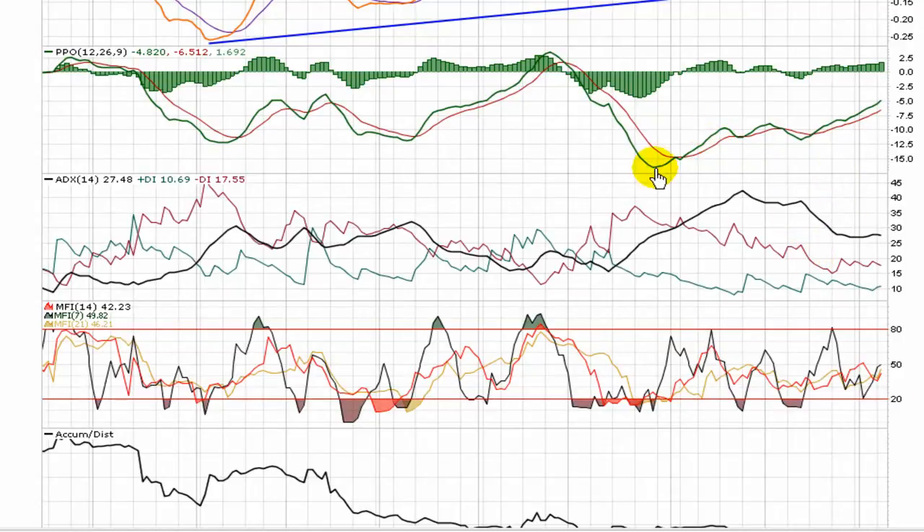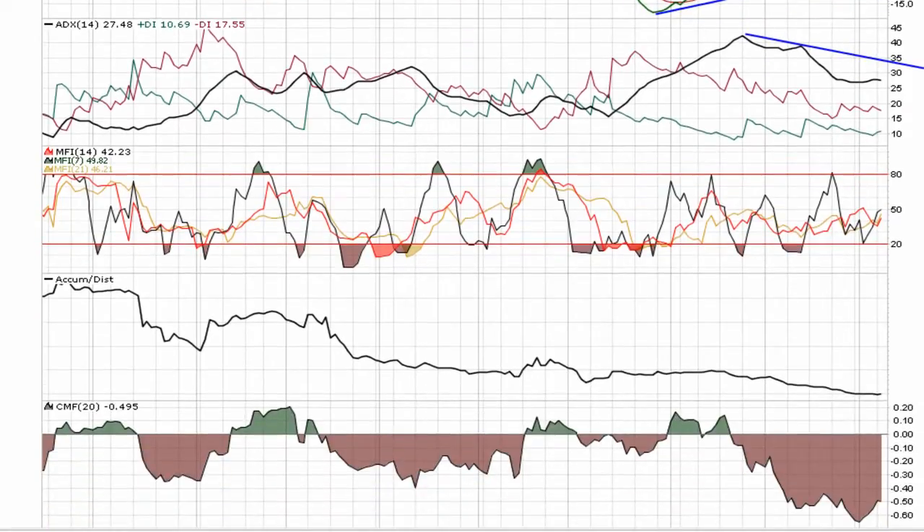An offset pinch. More importantly, the PPO shows a nice trend back towards zero. The ADX is coming back down off of highs, showing that the strength of the direction is losing some steam. The positive and negative DIs are in a nice reversal position.